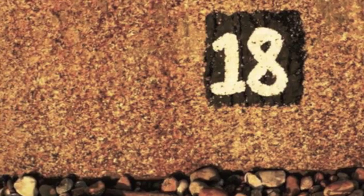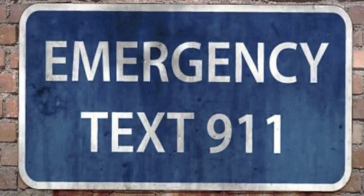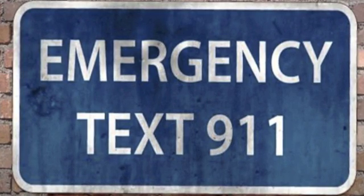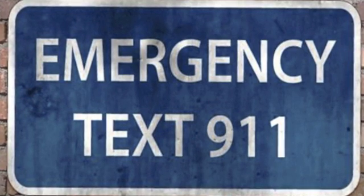Number 10: 9-1-1 — an emergency telephone number in the North American numbering plan. It was established in 1968 and provides access to police, ambulance, and fire services. In Canada alone, 12 million calls were made to 9-1-1. It can also refer to September 11, 2001 — the 9/11 terrorist attacks.